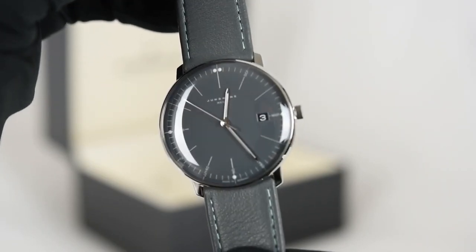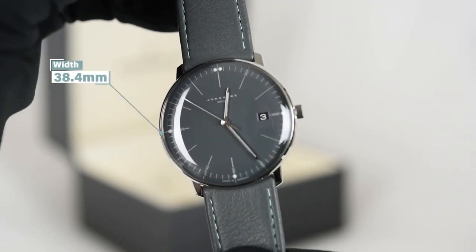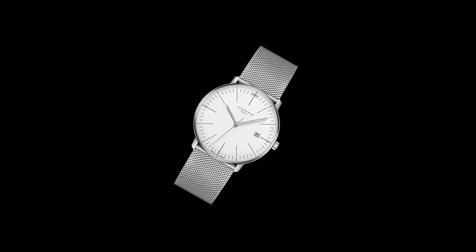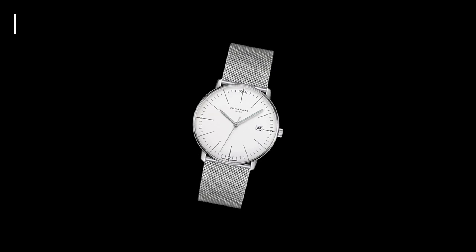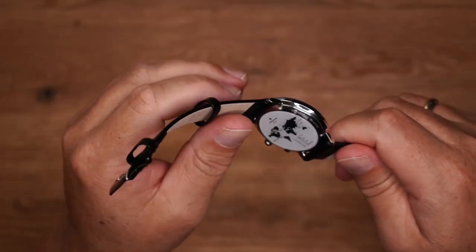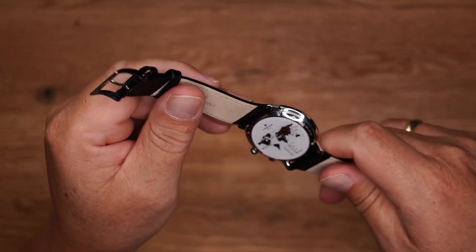It's designed with a diameter of 38.0 millimeters and a height of 9 millimeters. The case is water-resistant up to 50 meters, and the domed sapphire crystal is scratch-resistant with anti-reflection coating on both sides.